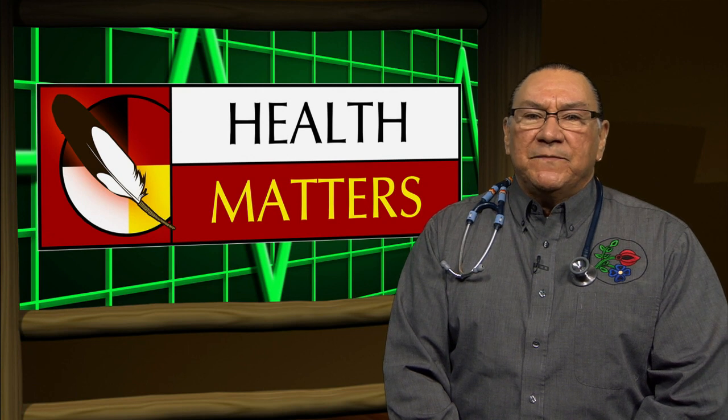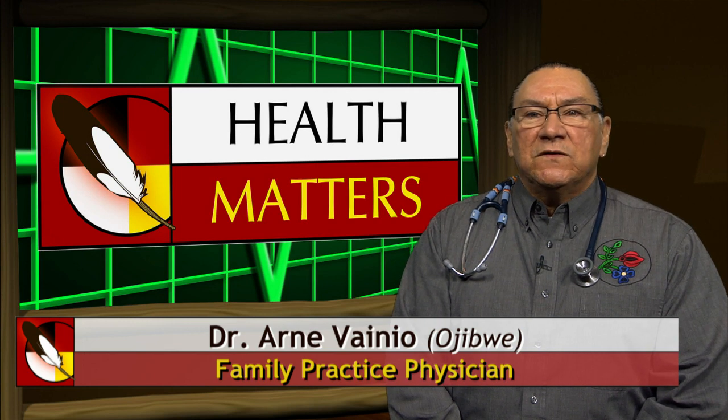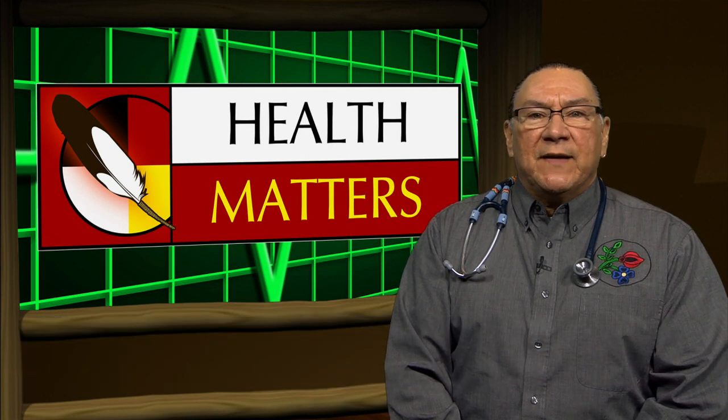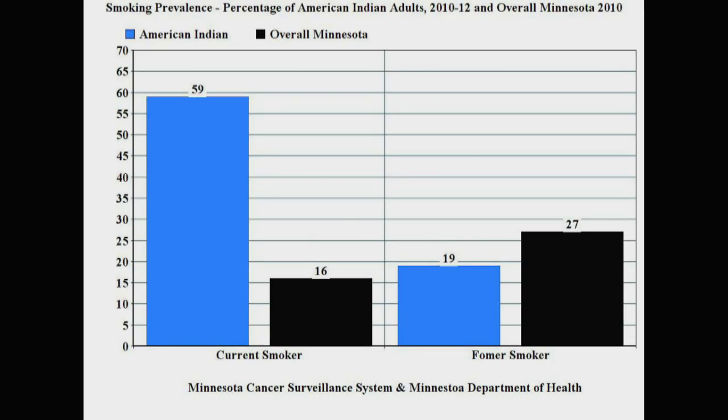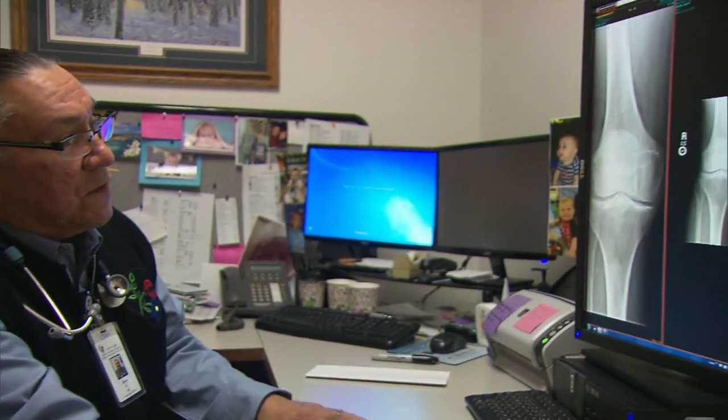What does it mean to be healthy? The World Health Organization definition from 1948 states health is a state of complete physical, mental, and social well-being and not merely the absence of disease or infirmity. Native Americans and Alaska Natives have the highest smoking rates in the U.S. The biggest killers are heart disease, cancer, COPD, and strokes. Our diabetes rates are very high — it's estimated 30% of adult Native Americans and Alaska Natives have prediabetes. Substance abuse and suicide are higher in our populations and are devastating to our young people.